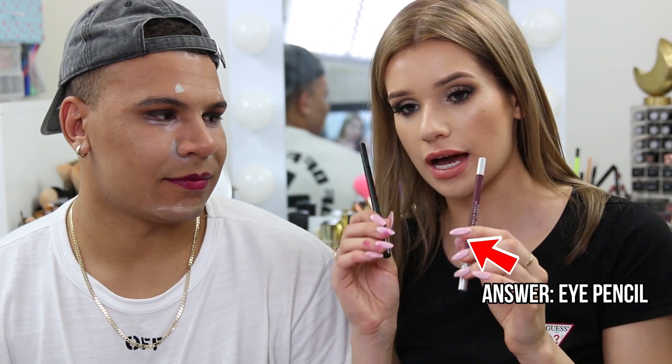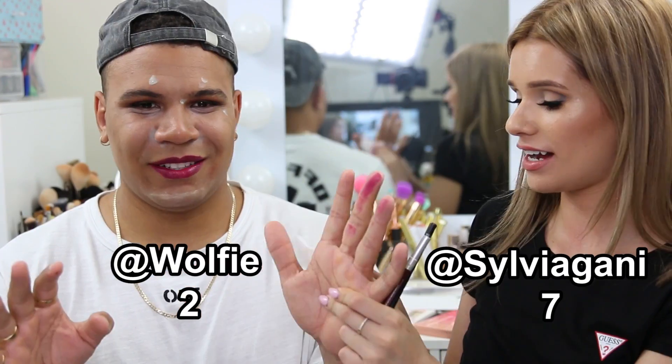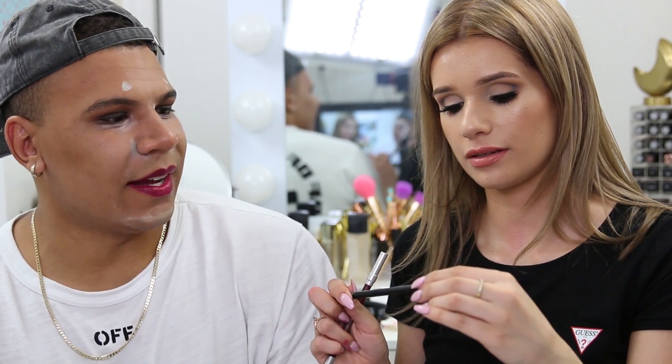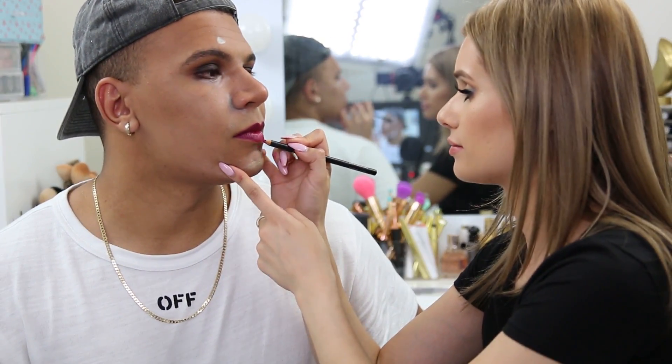The penultimate challenge: Charlie must identify which pencil is the eye liner and which is the lip liner. He swatches one, breaking the tip in the process. He guesses the darker one is for lips, but gets it wrong. Silvia explains she tricked him — the Urban Decay eye pencil is so creamy it feels like a lip liner, while the Bare Minerals lip liner is a wooden pencil like a typical eyeliner. Both get applied.